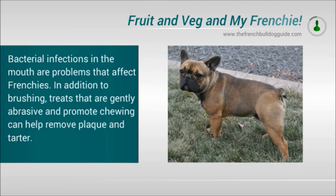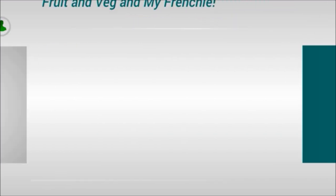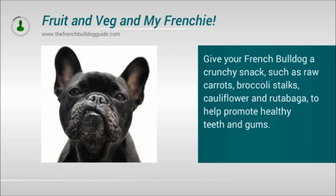Bacterial infections in the mouth are problems that affect Frenchies. In addition to brushing, treats that are generally abrasive and promote chewing can help remove plaque and tartar. Give your French Bulldog a crunchy snack such as a raw carrot, broccoli stalks, cauliflower and rutabaga to help promote healthy teeth and gums.